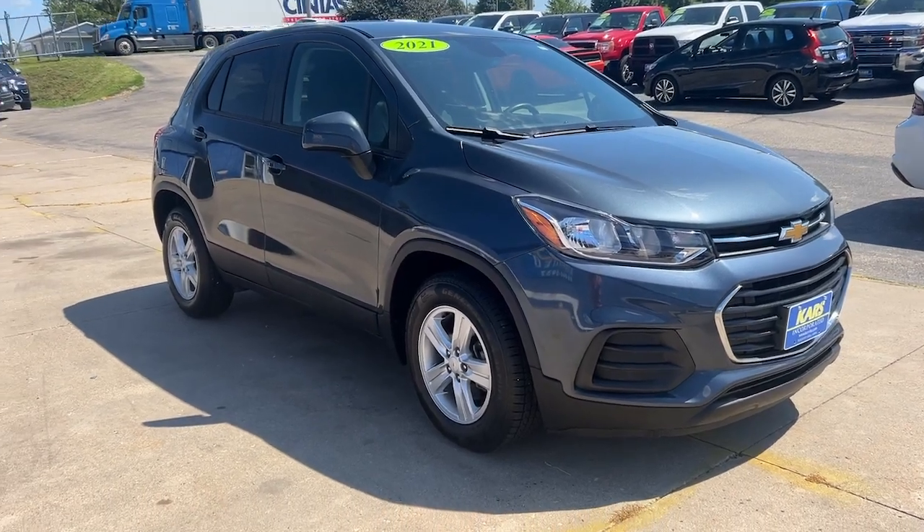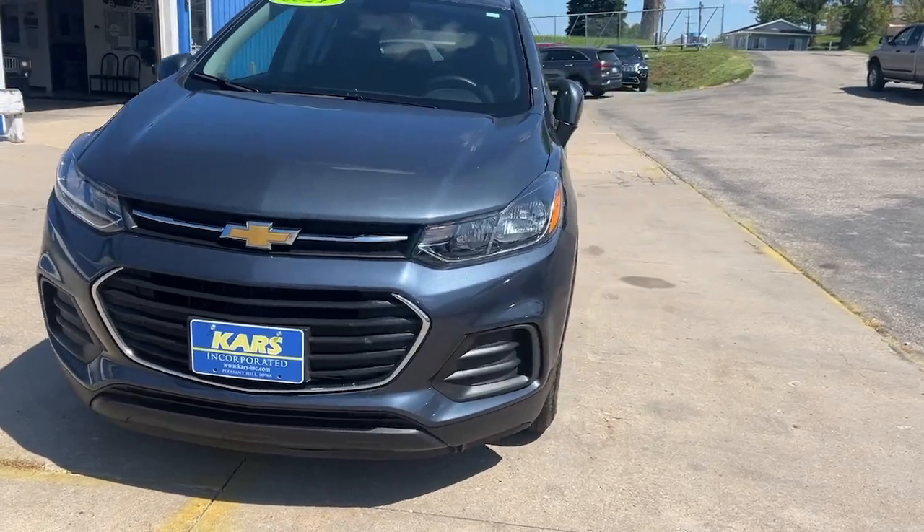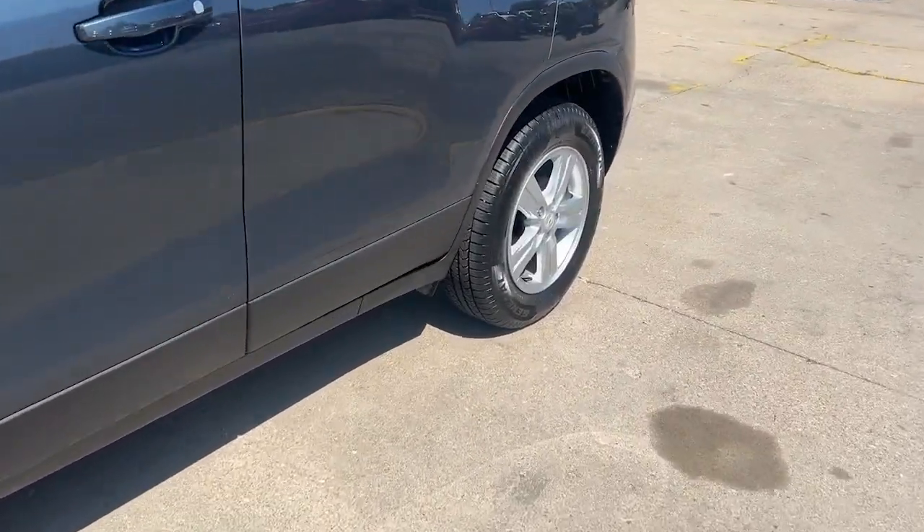Go home happy with the 2021 Chevrolet Trax. With less than 60,000 miles on the odometer, this vehicle stands out from the rest.